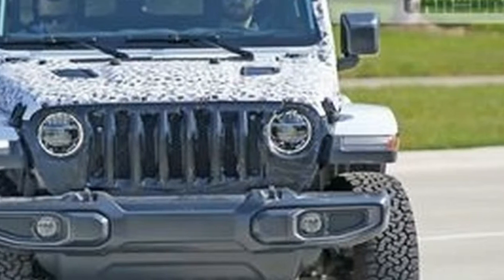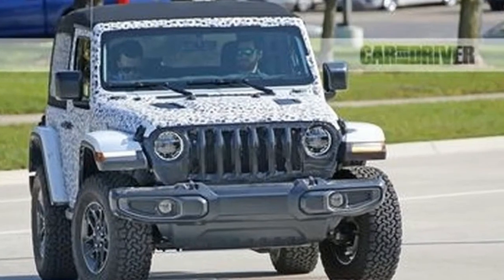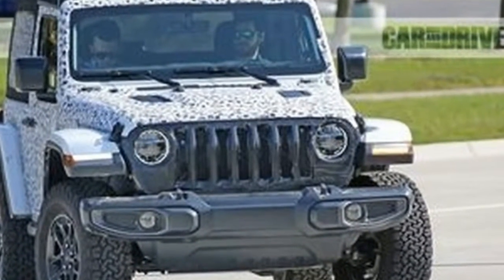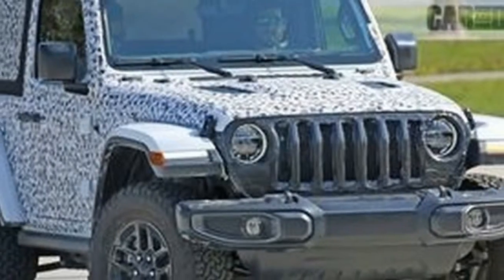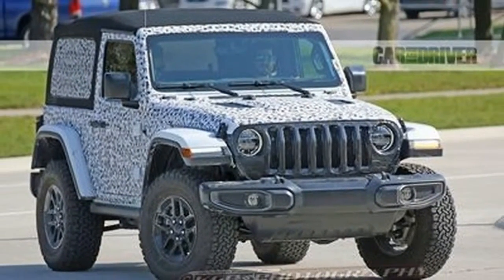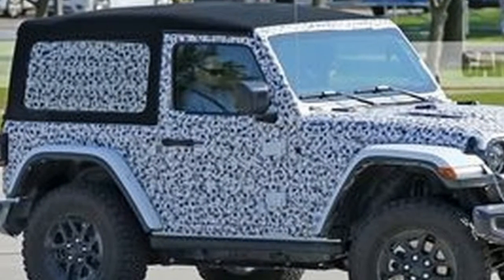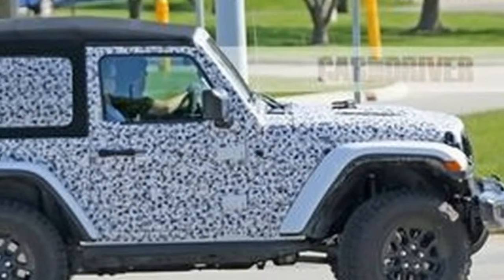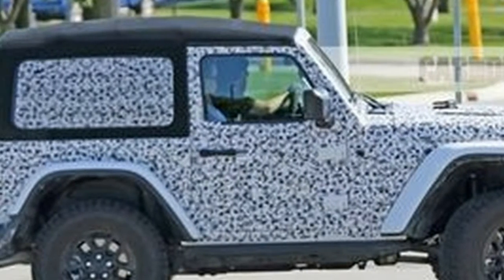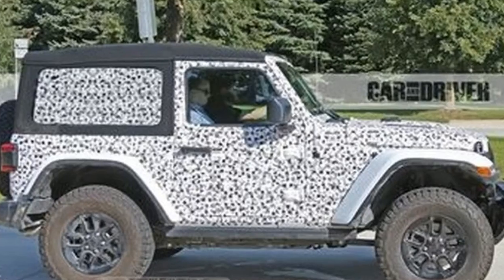Following a couple of years of speculation — some wild, some less — it's clear the hard decisions have been made. Production is planned to start in November of this year, and Jeep is putting plenty of miles on pre-production Wrangler JLs before the assembly line spools up decisively. That enabled us to capture these latest pictures of a four-door unlimited hard top and a two-door soft top in what appears to be Rubicon trim.